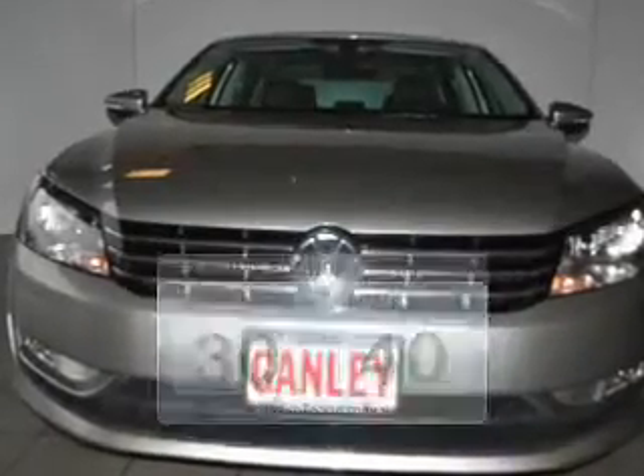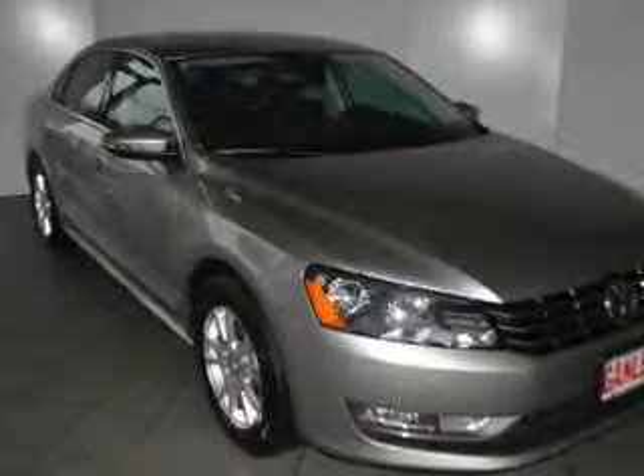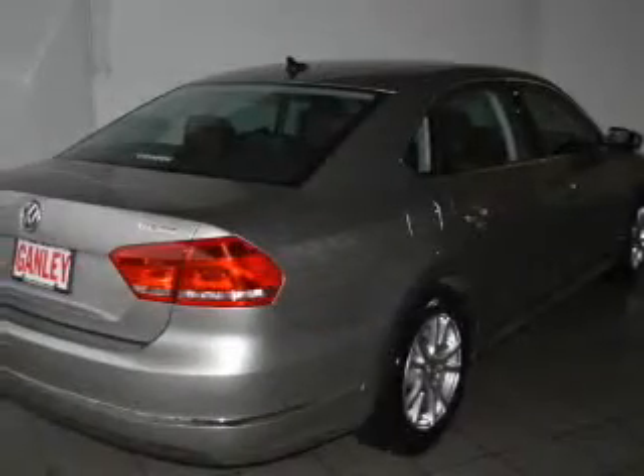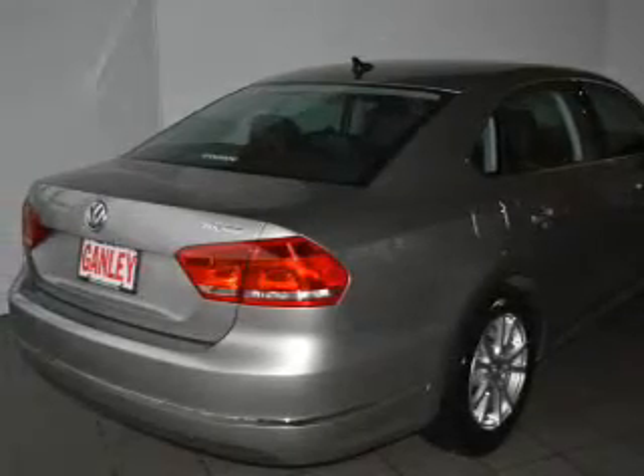The powertrain includes front-wheel drive with an efficient four-cylinder engine connected to a smooth-shifting six-speed automatic transmission. Navigation is included to help you get to your destination with ease. Premium wheels lend a distinctive appearance.